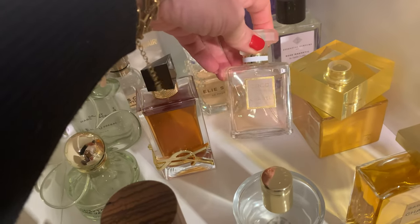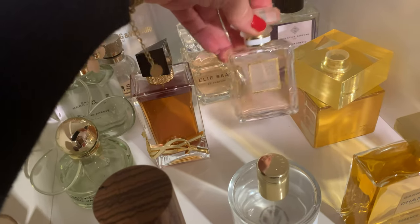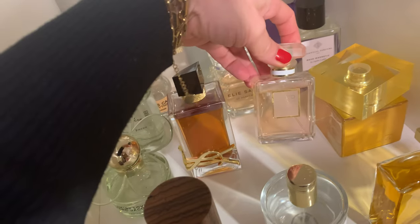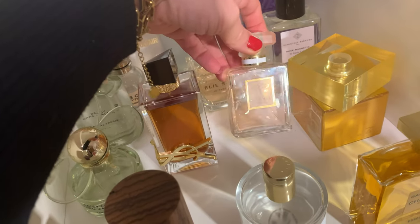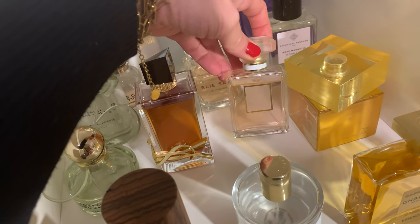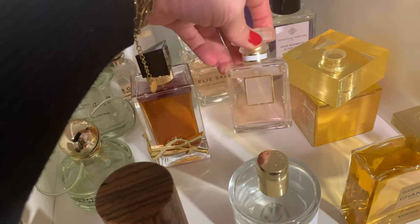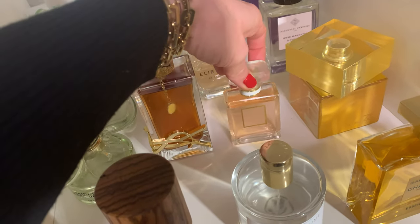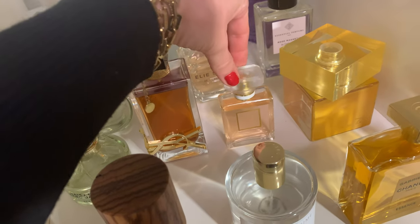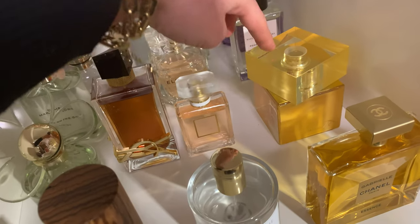Next is Coco Mademoiselle — a classic. This is always a winner with men; I think it's one of the scents men love most on women. I myself find it not my favorite to smell on myself, but it will always stay in my collection. It has great longevity and great performance, even if it's not one of my personal favorites.